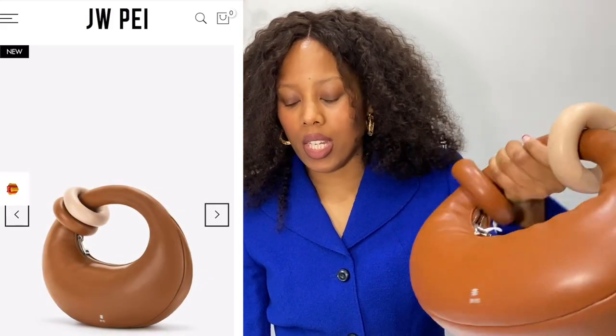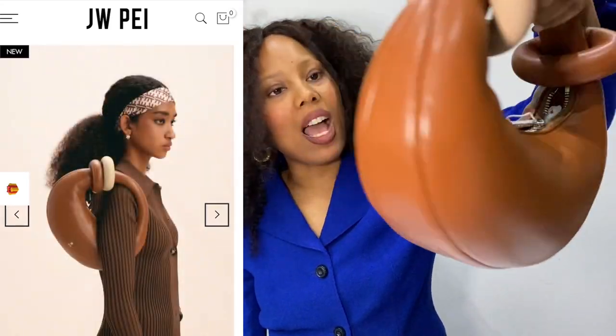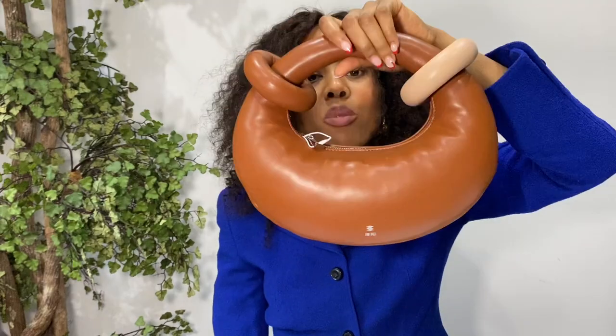This one was £81.20 after discount and it is the Abacus top handle bag in brown. It comes in all sorts of different colors — I picked brown because the green had sold out. I don't really have any brown handbags, so I thought a nice neutral color. The leather feels amazing — it feels like a cushion.